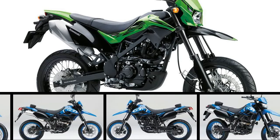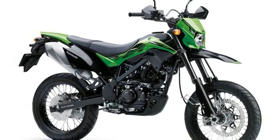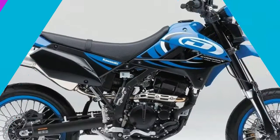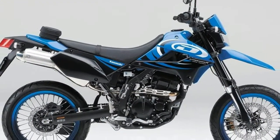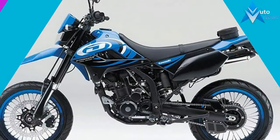Kawasaki pulled the KLX 250 out of the mothballs, updated it and released it back into the domestic market for 2018. This comes on the heels of a three-year break, over which the KLX 250 became kind of like the Loch Ness Monster — much discussed but rarely seen.